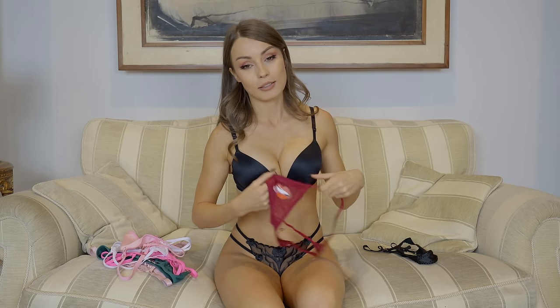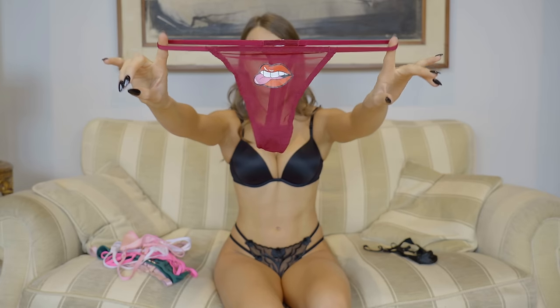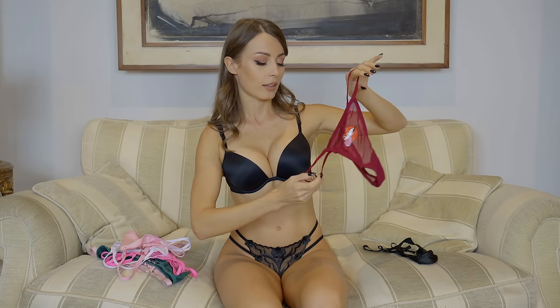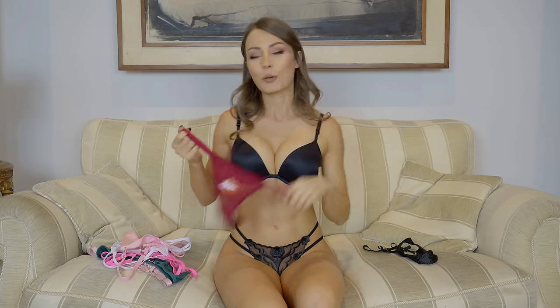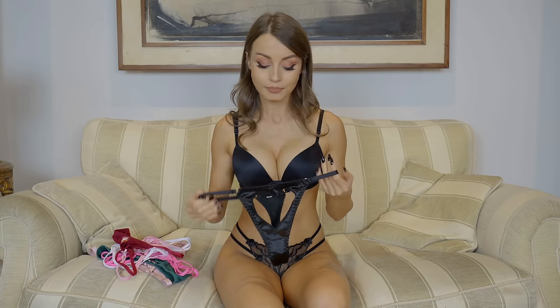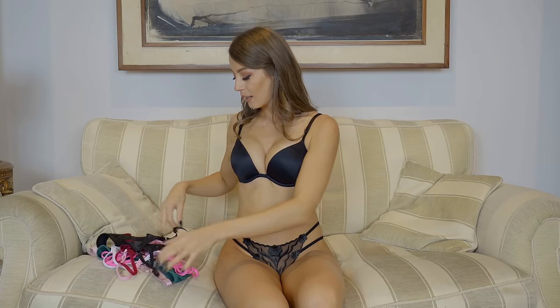Then one funny pair — the wine color with the red lips and tongue out. And on the end we'll have quite interesting ones: the black ones with a hole in the heart shape. So yeah, that's what we have for today.